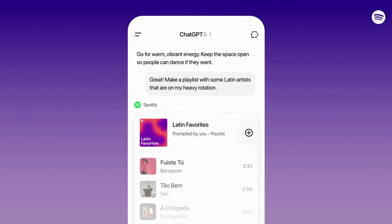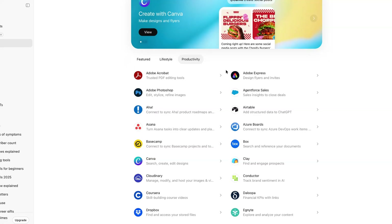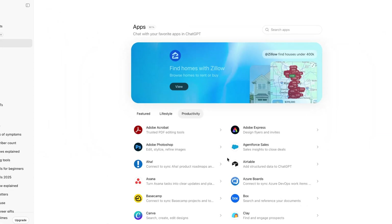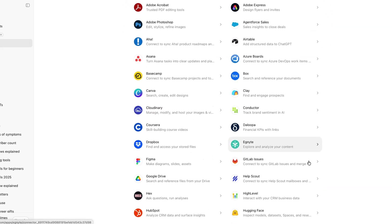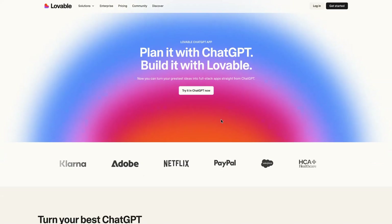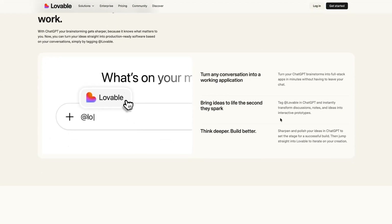At first glance, the UI looks remarkably similar to Apple's App Store. Right now there are three core categories: Featured, Lifestyle, and Productivity. Some of the early apps relevant for product builders include the official Figma app, the AHA app for roadmapping, and the Lovable app. Lovable published a dedicated page outlining things you can do with their ChatGPT app, including turning conversations into working applications, bringing ideas to life, and creating internal tools on demand.